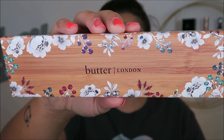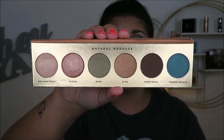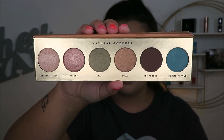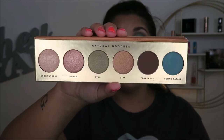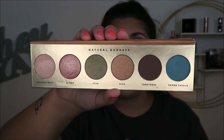This is the Butter London Natural Goddess palette. It's a really nice palette with some solid colors, but I've literally only used it once when I filmed my BoxyCharm box. While the shadows are pretty, it's nothing I don't already own and I don't think they're special enough to keep. The formula is nice, the shimmers are decent, but it doesn't have a natural-looking transition shade — it has four shimmers, then a deep brown, then a blue. I think it would have been better with a lighter transition shade. I'm definitely going to try to pass this one along.